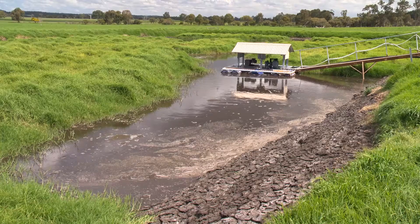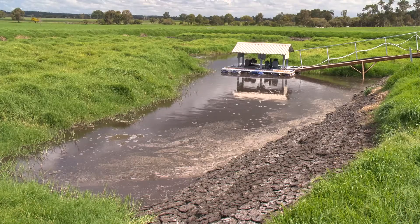We have 1,000 hectares here now with our latest acquisition. And with that, we're actually expanding our cow numbers as well, so there's more effluent coming out from those cows — a bigger operation to run.